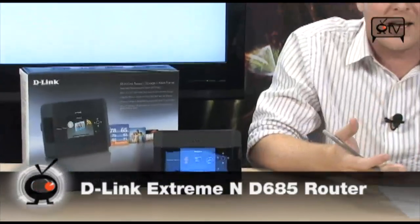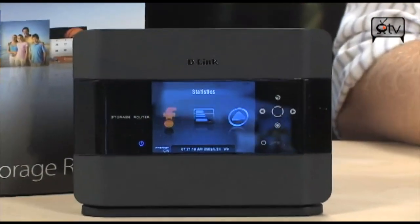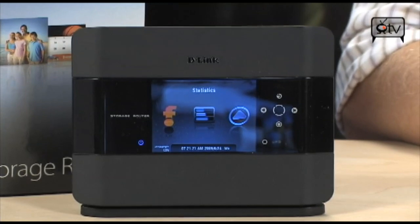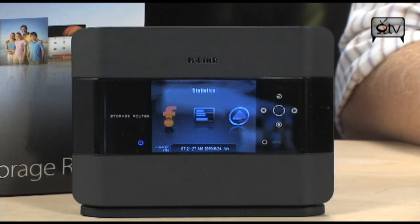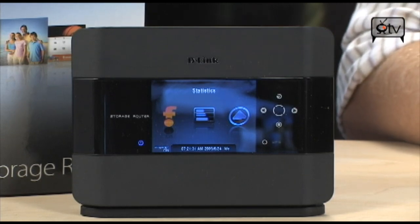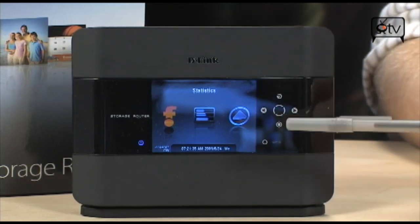This one right here, the D-Link Extreme N Storage Router — it's fancy. We're talking a router that not only can serve as a storage device if you add a 2.5-inch SATA hard drive, it's also going to function as a digital picture frame and also allow you to print wirelessly. It's going to allow you to access USB drives wirelessly and give you all kinds of statistics and information right on the screen.